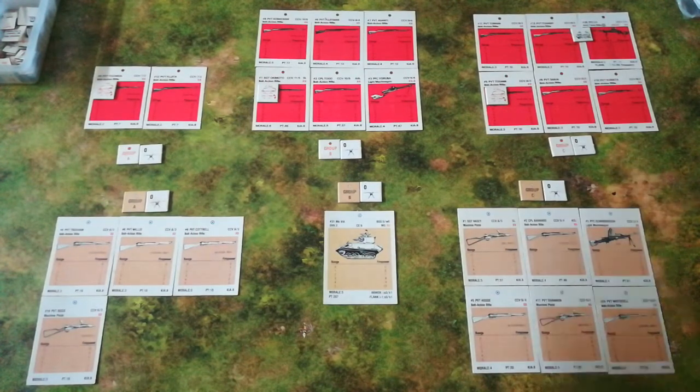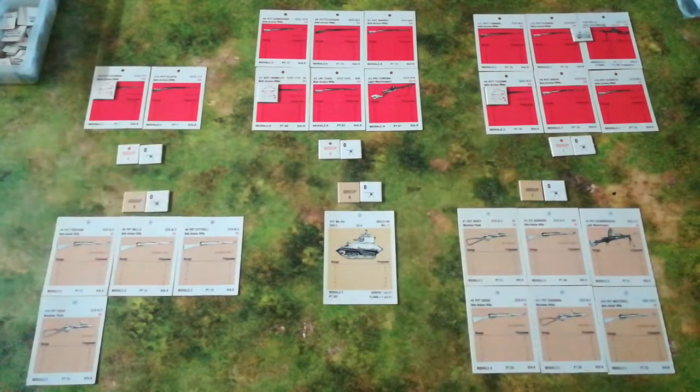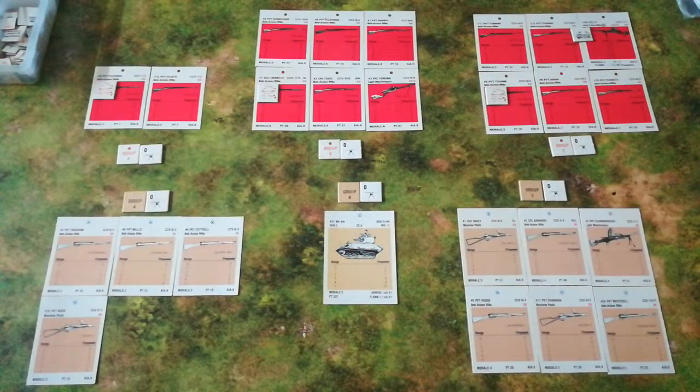For the British, I've chosen men with reasonably high morale. I wanted to represent one of the better units in the British Army at the time — they may well be from the 17th Indian Division, which, although it got badly chewed up later at the Sitang Bridge, was one of the more capable units in the British Army in this theatre at this time.